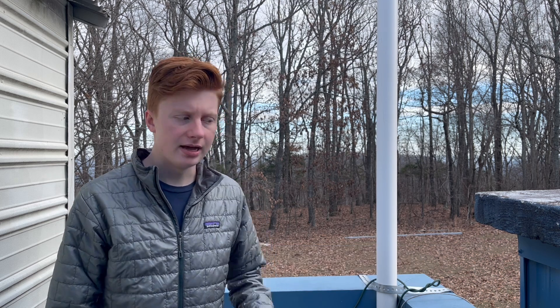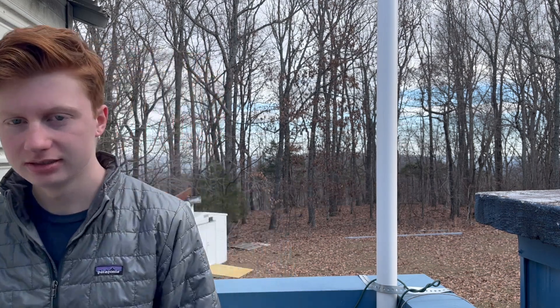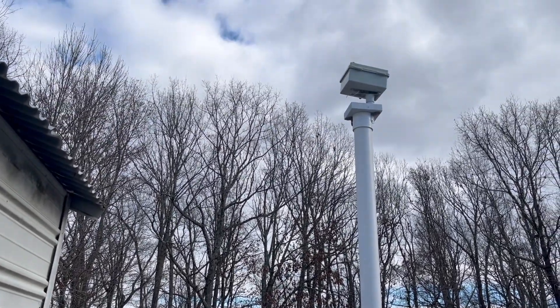I'm Green Kuttner, the student director of the VBAS, and today I'm on top of the Angla Observatory to talk to you about this. Well, more specifically, this.